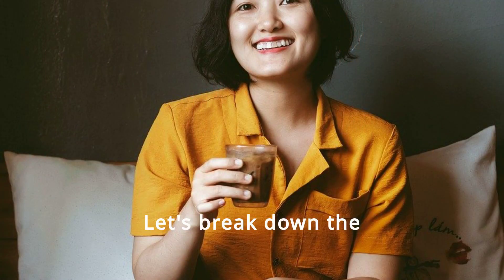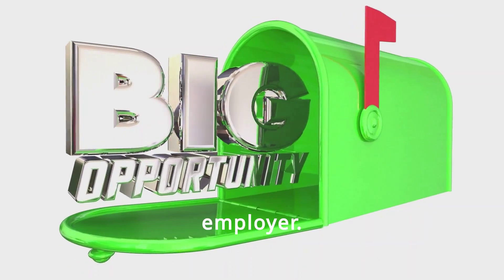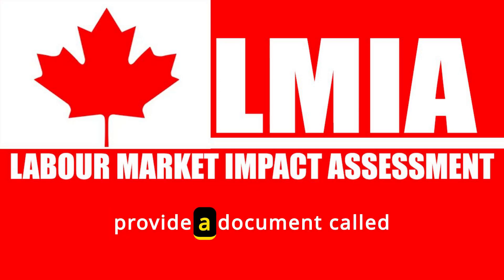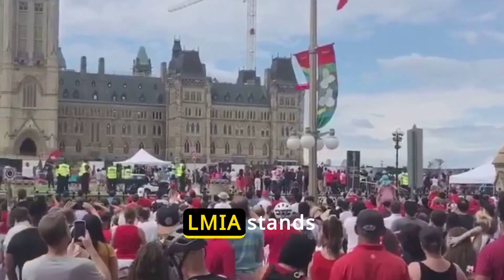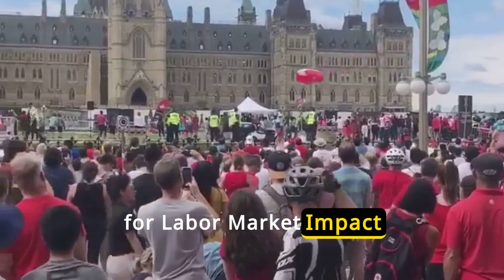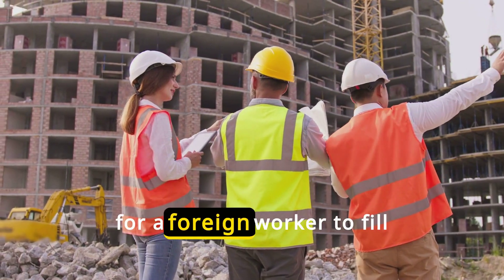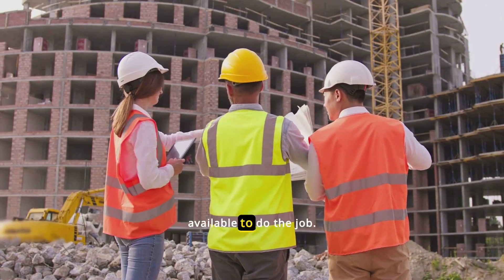Let's break down the process step by step. First, you need a job offer from a Canadian employer. This is crucial because your employer will need to provide a document called an LMIA — Labour Market Impact Assessment. It shows that there is a need for a foreign worker to fill the job and that no Canadian worker is available to do the job.